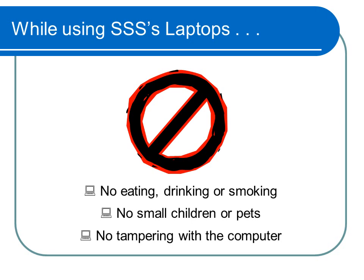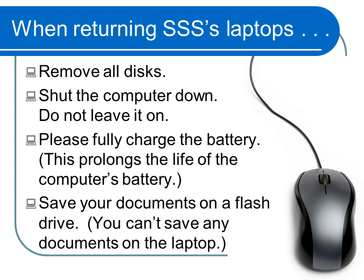While using equipment supplied by Student Support Services, refrain from eating, drinking, or smoking. Also, do not allow small children or pets around the equipment. Please do not tamper with the computer. Please make sure you return the laptop and all accessories on time and in the condition in which they were given to you. If not, you may lose the privilege of checking out equipment.